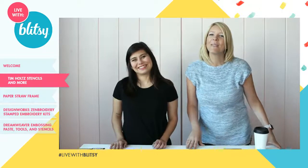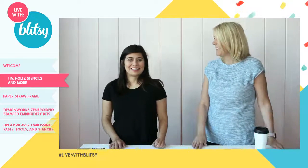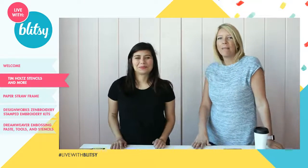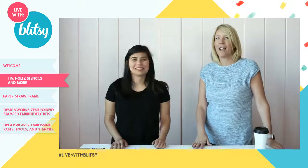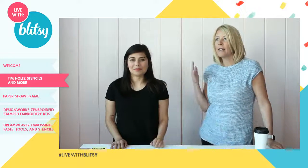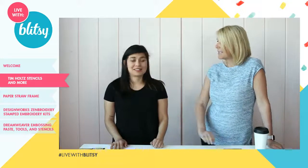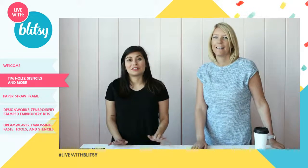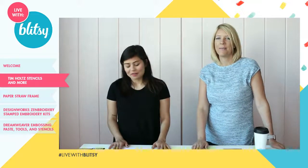Hey everybody, welcome to another live with Blitzy! I'm back from Florida — did you guys miss me? Yes, I missed all of you. I watched the replay of course and you guys did a great job, so I'm excited to be back. Claudia, you've got a lot in store for us today. There are so many cool new products we're offering today, and I think each one has maybe a dozen techniques within each product.